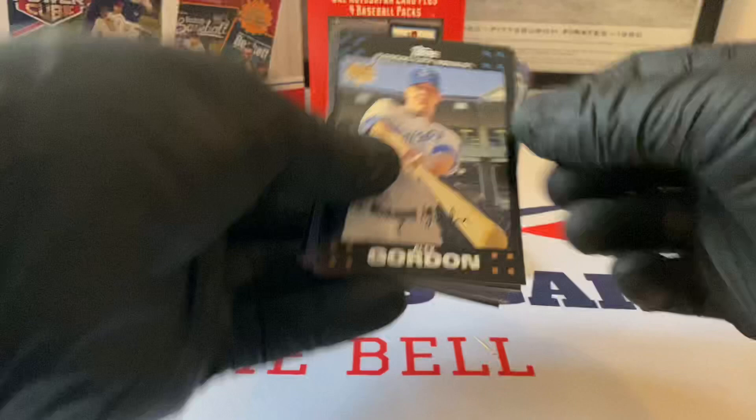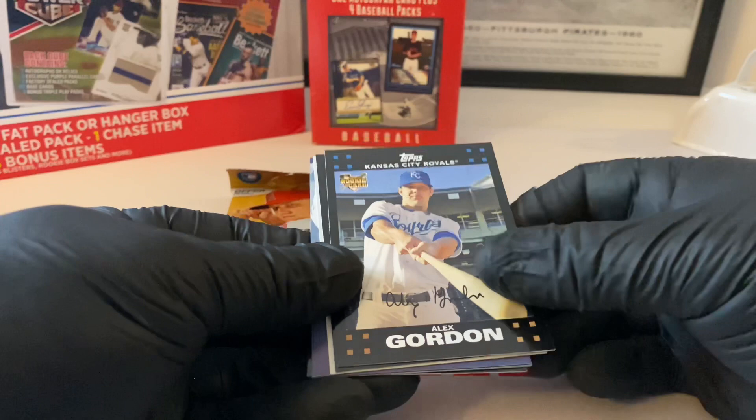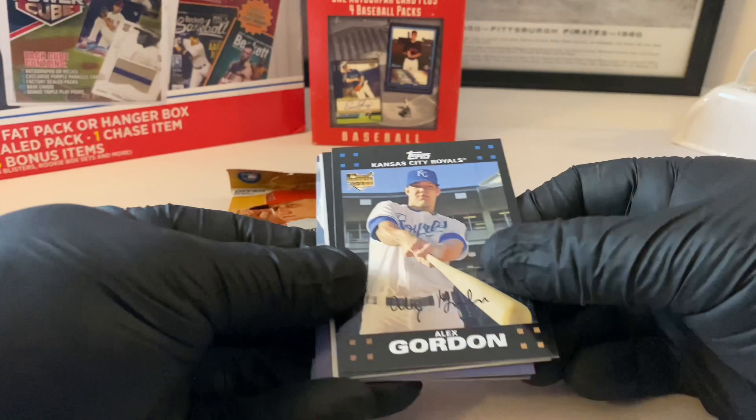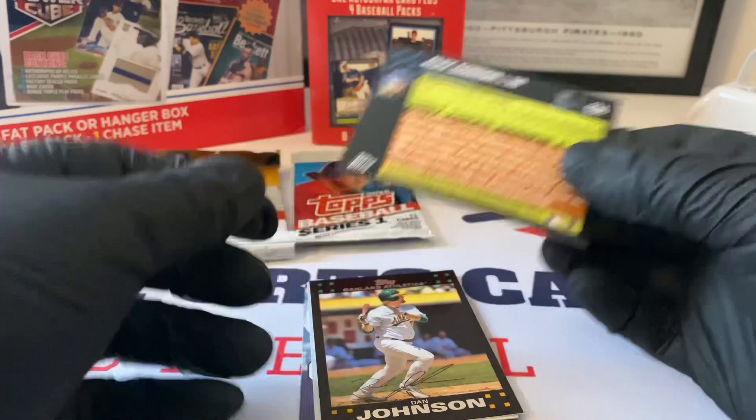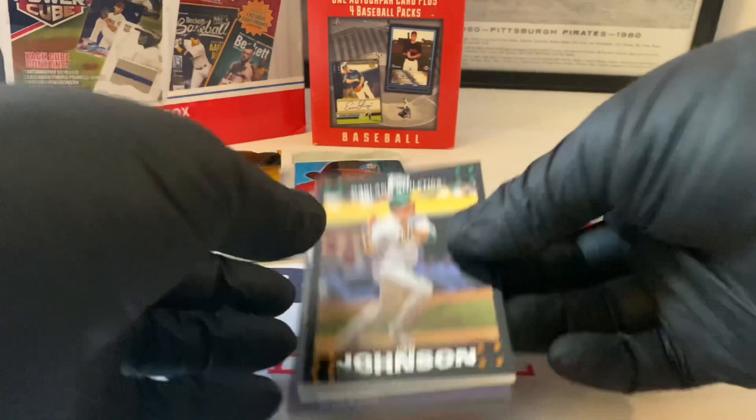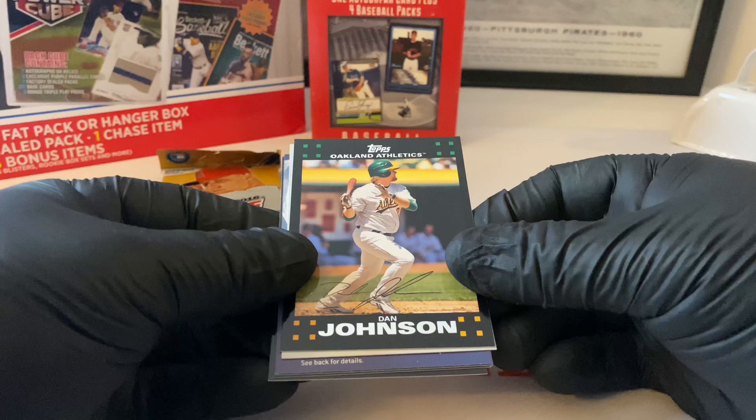How about that - wait, is this... did I just pull... that can't be right. Anyway, here's Alex Gordon's rookie card. Is this the infamous rookie card? I could not have pulled this - this is the one that wasn't supposed to be in there. I gotta put that one aside to make sure, because if it is, that's incredible. Dan Johnson - I thought it was in 2006, but maybe it is 2007.